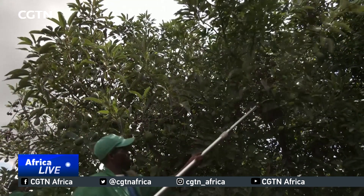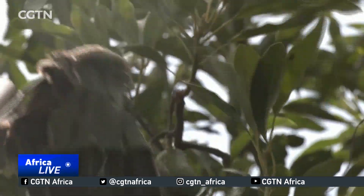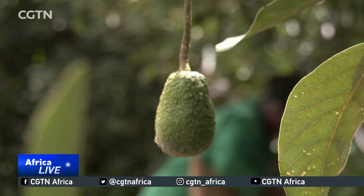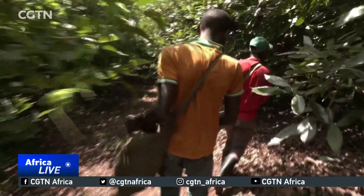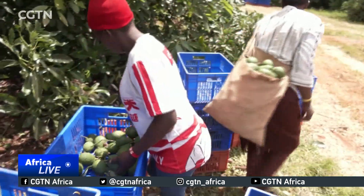Taking advantage of Beijing's deeper focus on trade, Kenya struck an export deal with China for fresh avocados in January after years of lobbying for market access. However, no shipments have left the country yet in the last six months, despite ten avocado exporters passing Kenyan inspections.